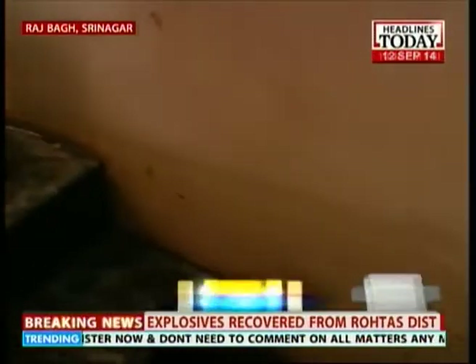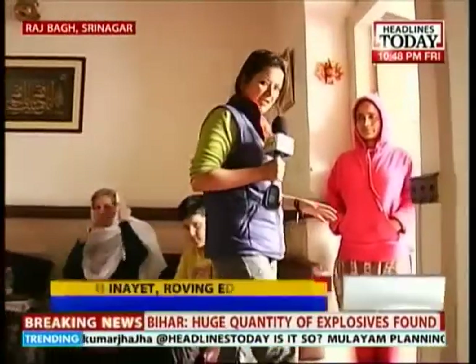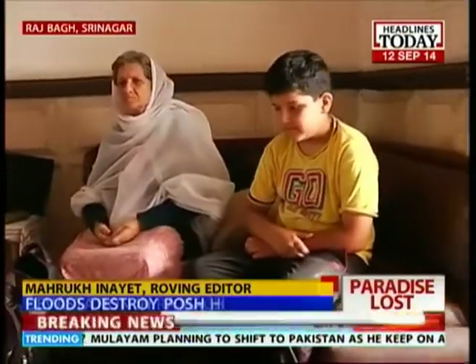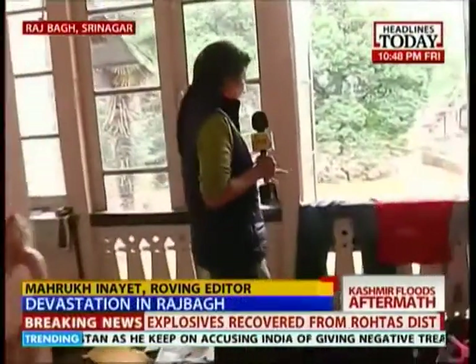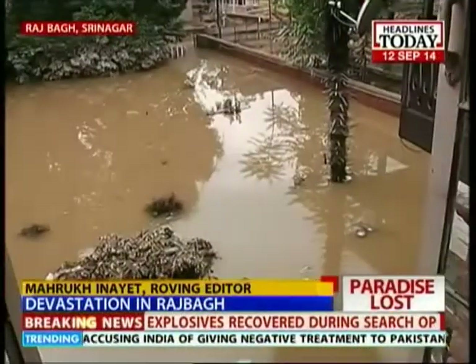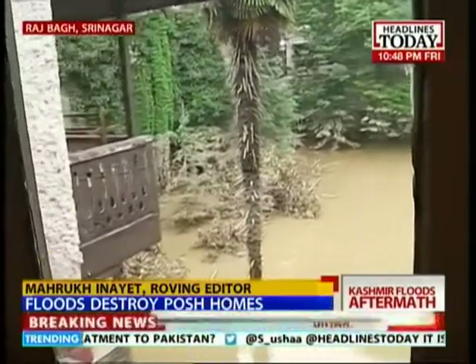While the family is resilient, saying that at least lives were saved, the kind of destruction that you see in this house is really heart-wrenching. And this is the story of most of the houses here in Rajabhaag. Just to give you a sense of the amount of water that has come inside — if you look out from here, this used to be their lawn, which is completely inundated with water.